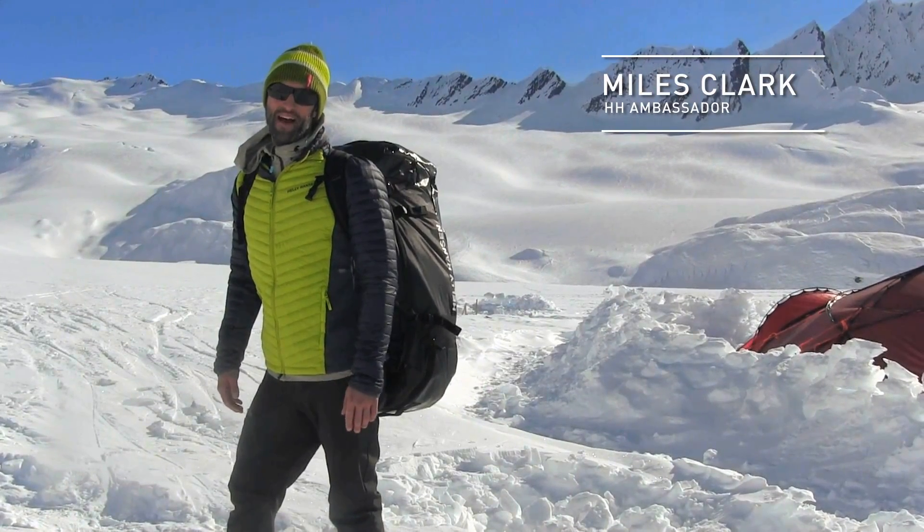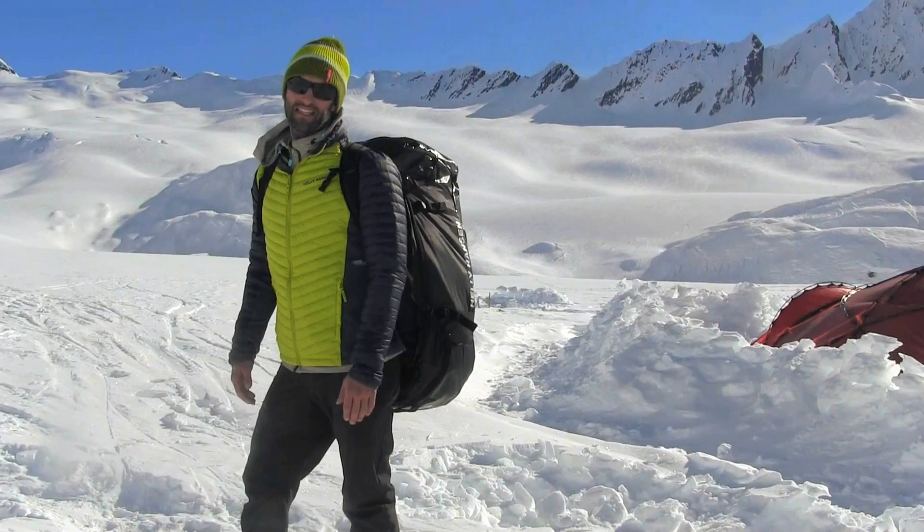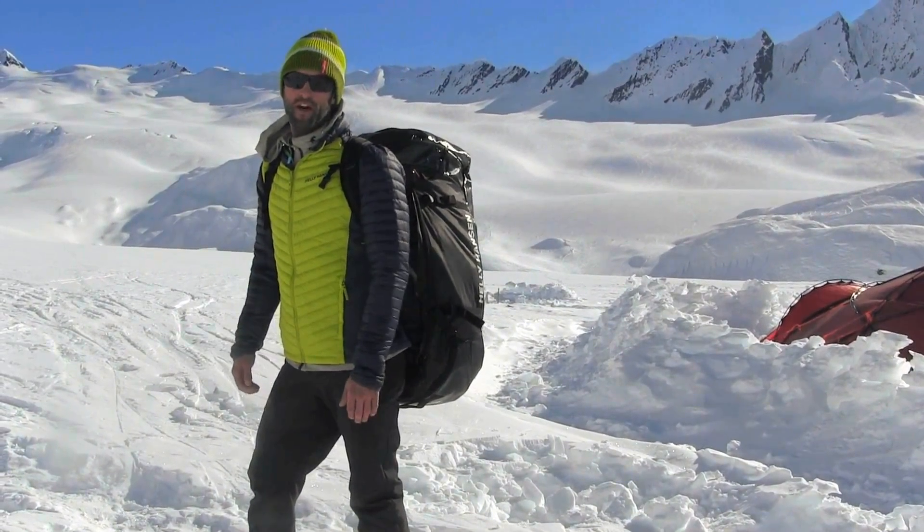Hello, my name is Myles Clark. I'm a Helly Hansen Ambassador from Lake Tahoe, California. I'm here today just outside Valdez, Alaska, climbing and skiing in the zone just behind me off the Shoop Glacier. We've been out here for 20 days. It's been a lot of fun.